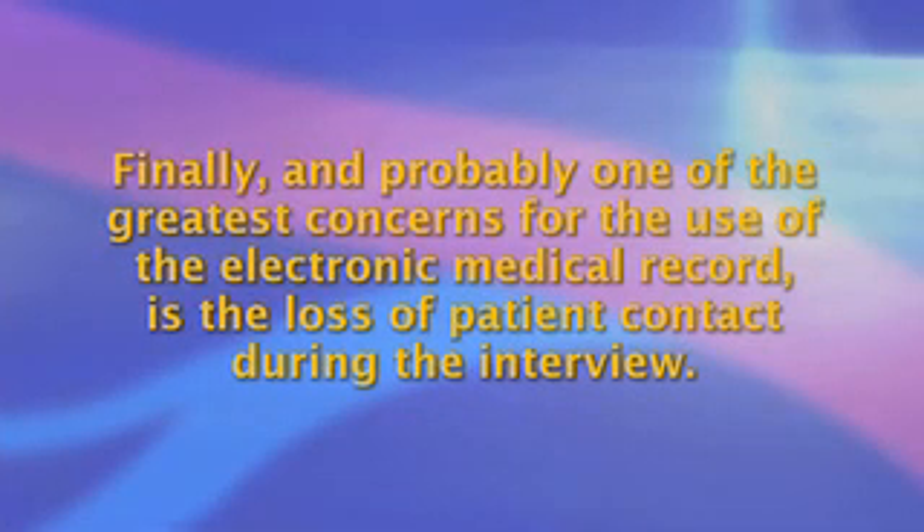Finally, and probably one of the greatest concerns for the use of the electronic medical record, is the loss of patient contact during the interview. This can occur when the patient feels that they are talking to the back of the head of the medical professional as they are entering data into the computer during the interview, especially during the initial intake interview. This may improve in the future with better voice recognition, data entry systems, and tablet computer data entry.